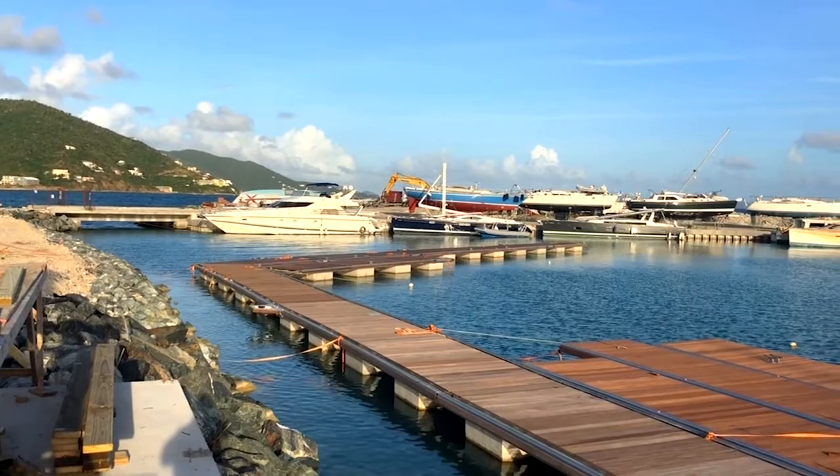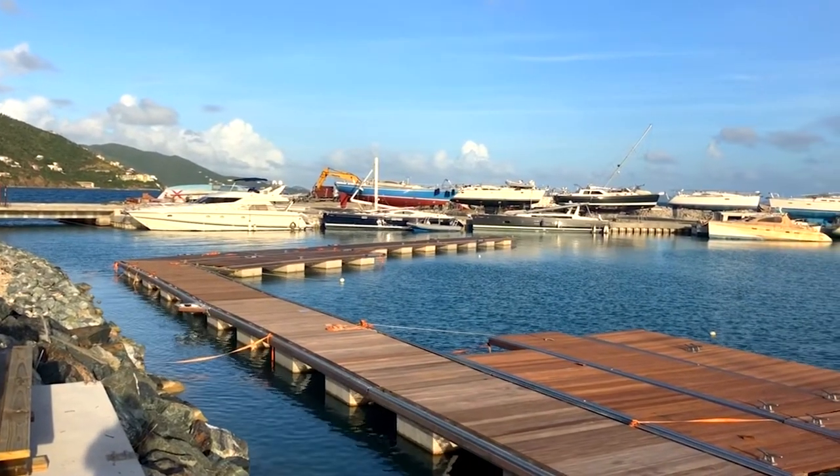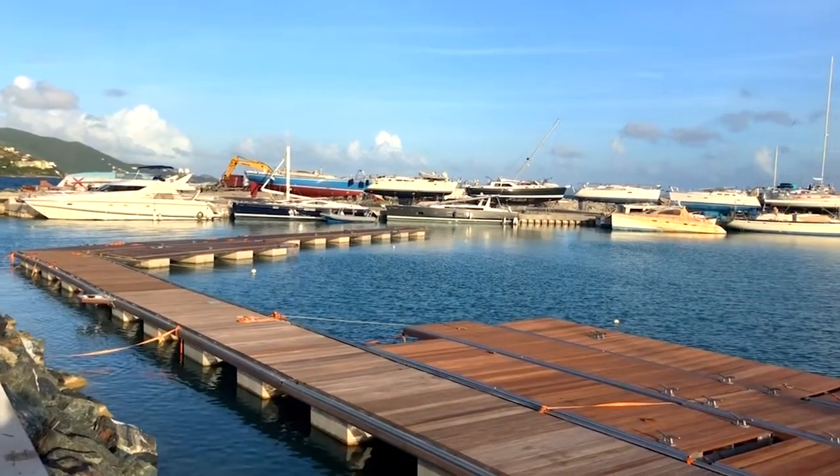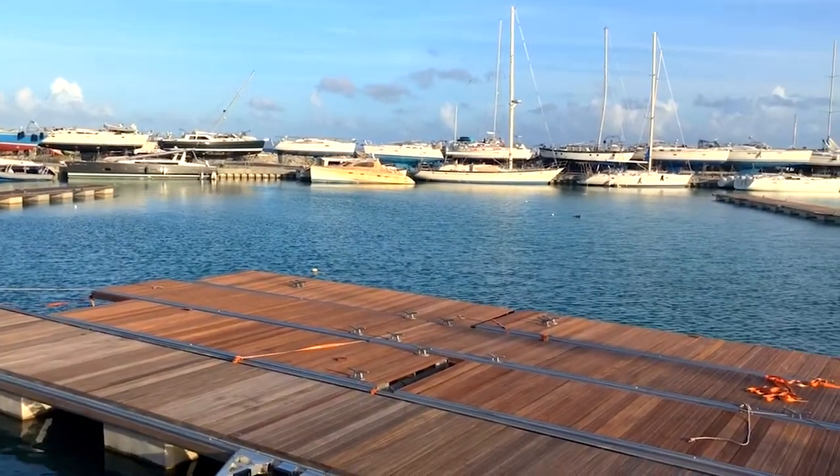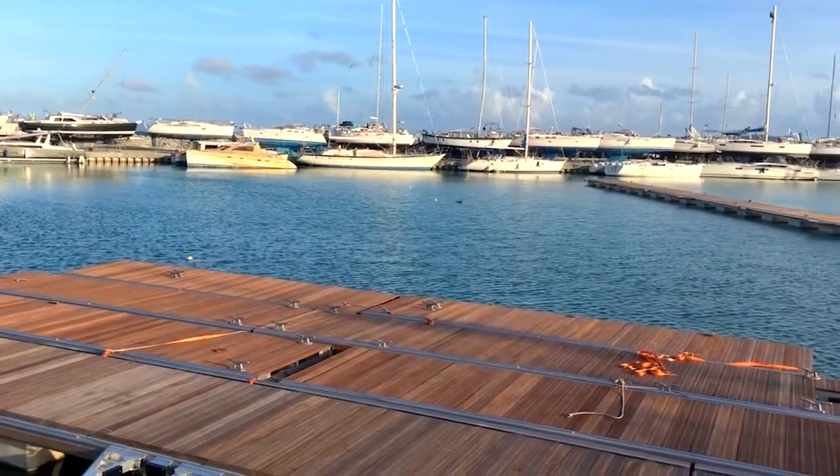We're also going to walk down and take a quick look at the Outer Harbor, which has a lot of development going on. From where I'm standing I'm looking out at the outer harbor at Nanny Cay with the brand new dock set that's being installed for the MarineMax fleet. You can see as we come along this is a beautiful harbor.